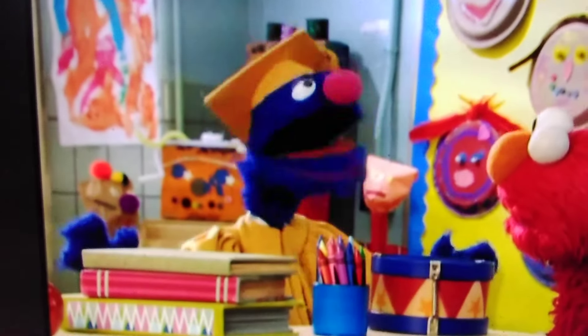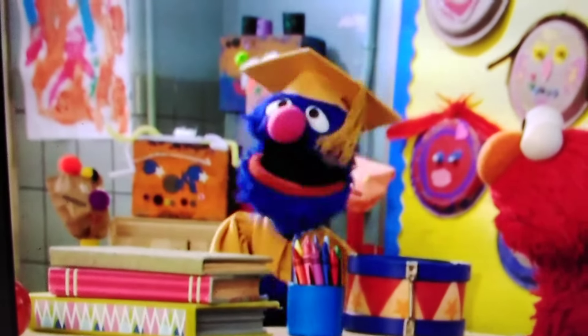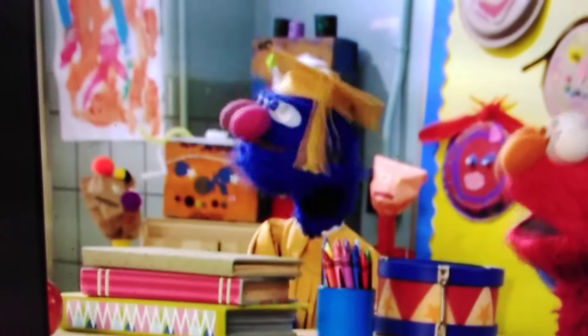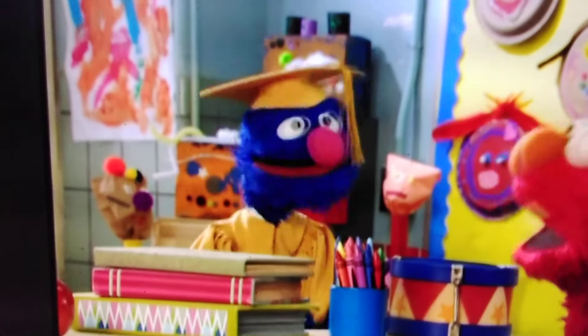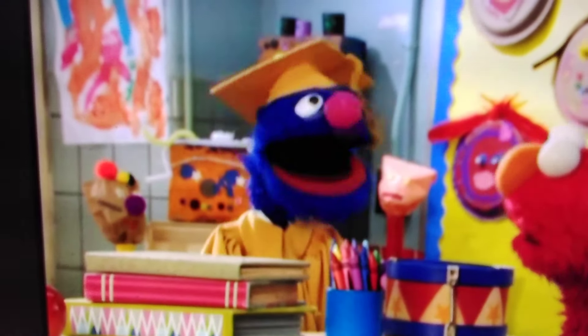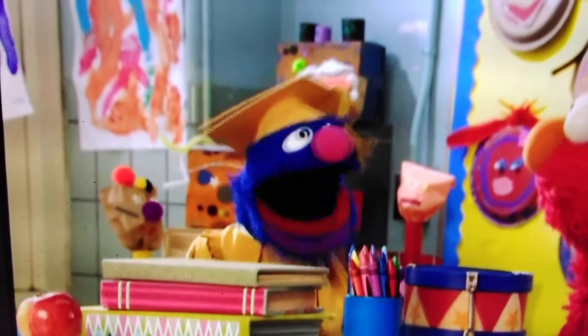The alphabet is all around us! Yes it is. So there must be something here that starts with E. Professor Grover, it's right in front of you. It is? All I see is my little red helper! Elmo doesn't start with... Elmo! Very good, little helper!